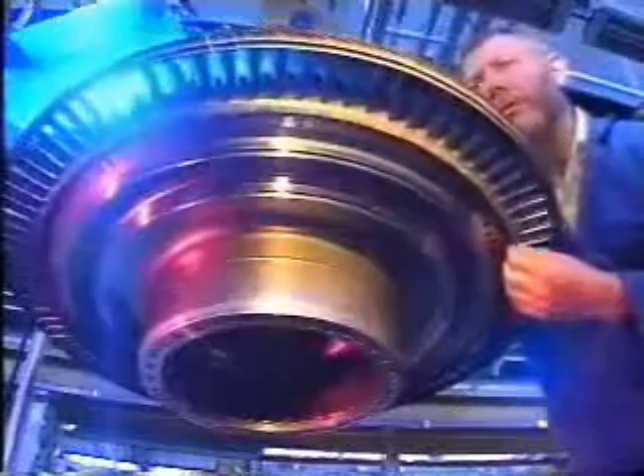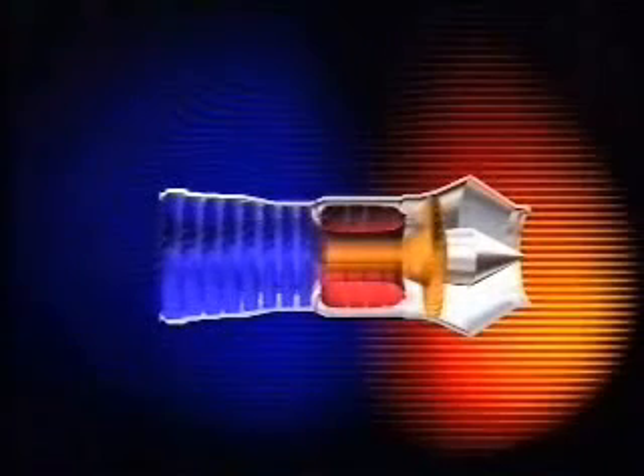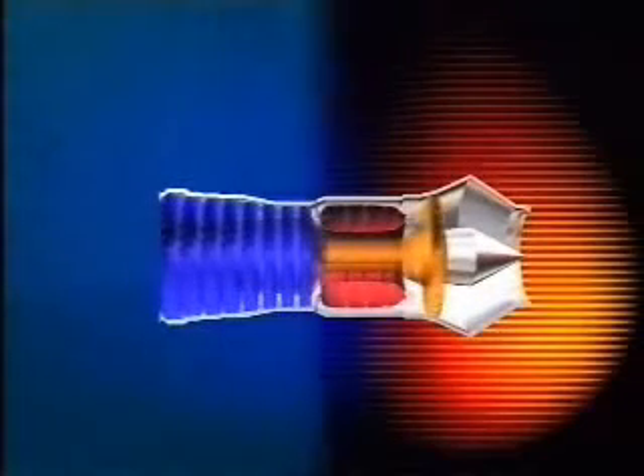It is vital that turbines are perfectly designed and manufactured. Just this one stage, the high-pressure turbine, can generate up to 70,000 horsepower, at which point the blades will be spinning at 1,500 feet per second — that's over 1,000 miles per hour. So everything must be done to ensure that the passage of gas through the turbine is as smooth as possible.